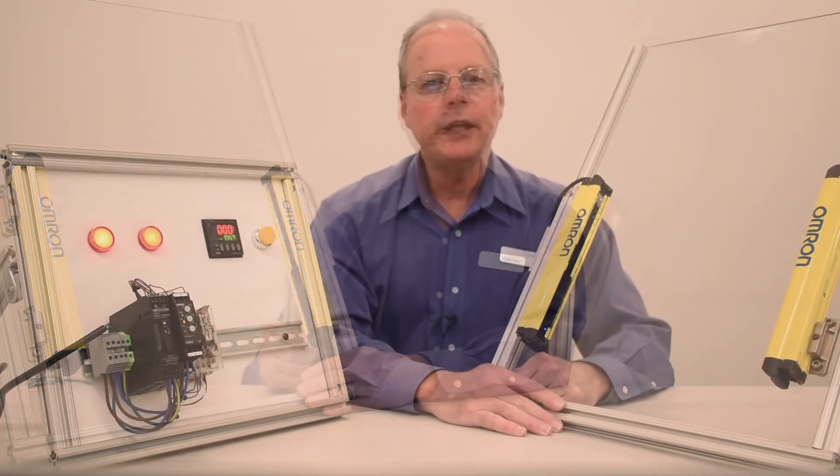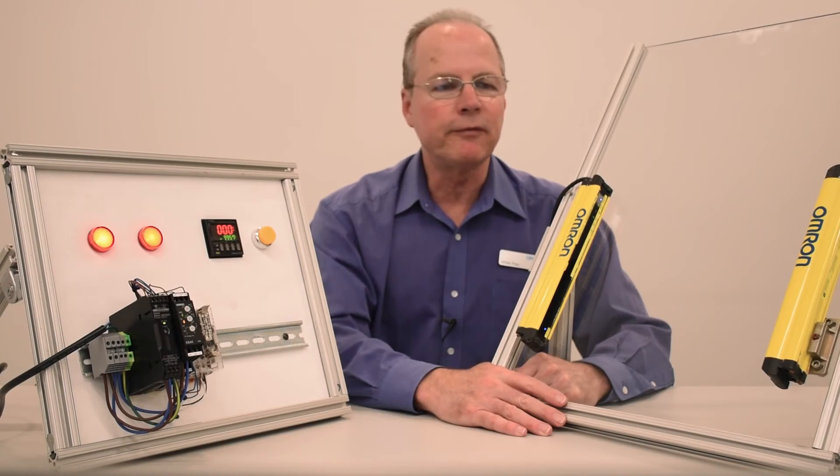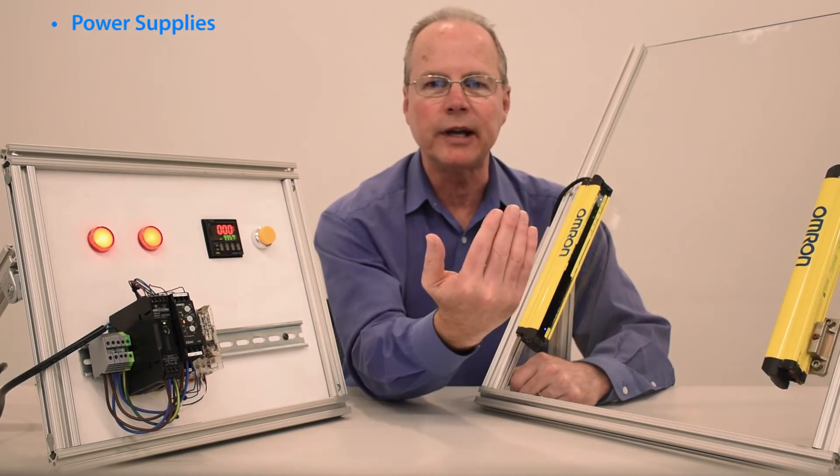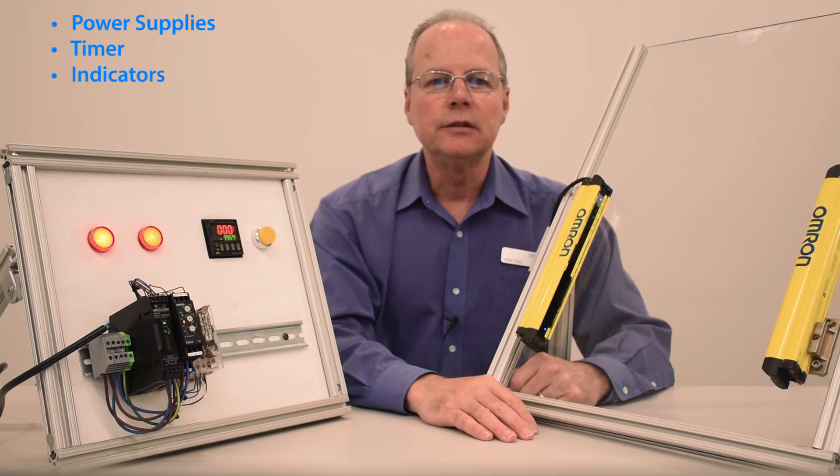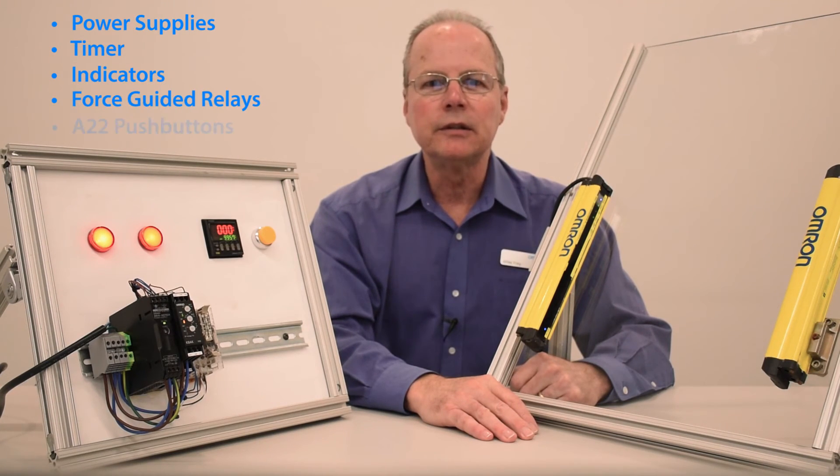For more information on additional features, go to omron247.com and click on the Safety tab, then Safety Light Curtains. In wrapping up, this test was performed with an OMRON power supply, timer, indicators, force-guided relays, and A22 pushbuttons.